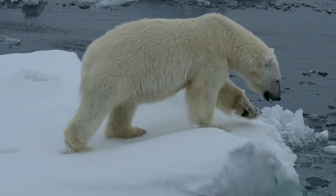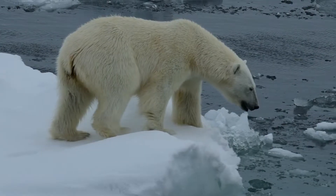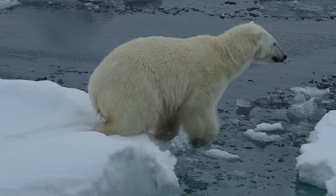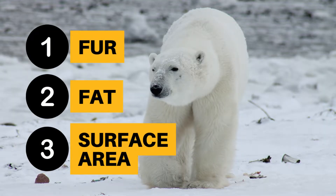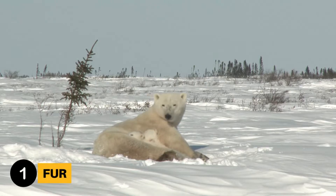Polar bears have three main tactics that help them survive in temperatures as low as negative 45 degrees Celsius: their fur, their fat, and their surface area. So let's look at their fur.